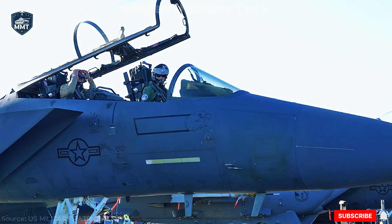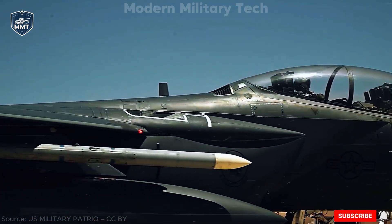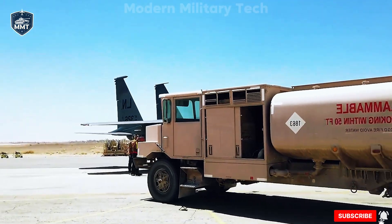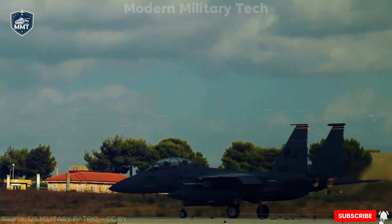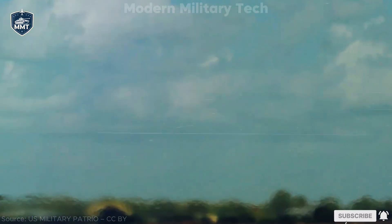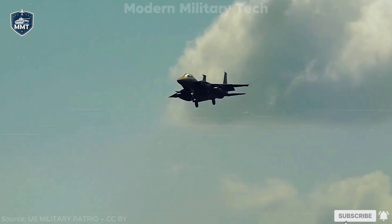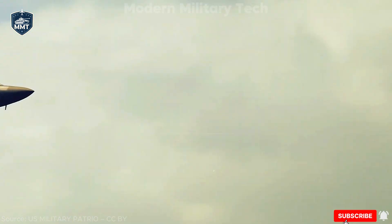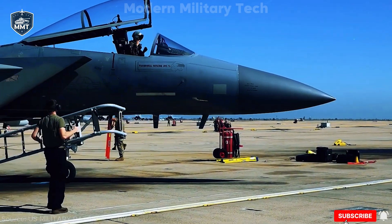That's the question many people ask, and the answer reveals a fascinating mix of strategy, budget, and raw performance. The F-15EX is not just a revamped classic. It's a supercharged evolution of the legendary F-15 Eagle, a jet with an air-to-air kill record of 104 victories and zero losses. With modern upgrades, new avionics, advanced radar, digital flight controls, and a weapons payload that can reach 29,500 pounds, the Eagle II is designed to fight alongside stealth fighters, filling roles they can't.